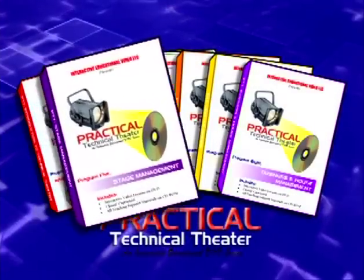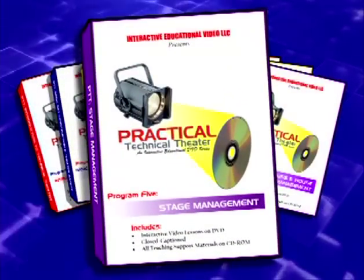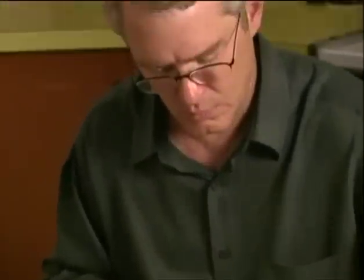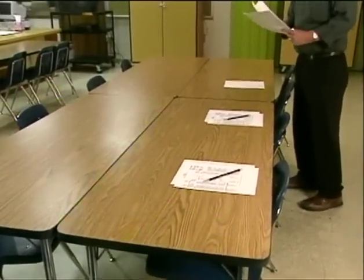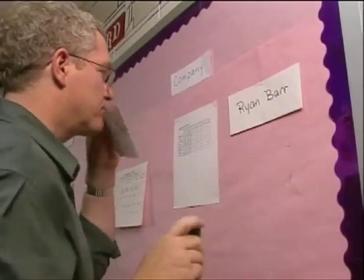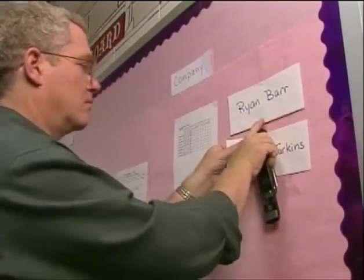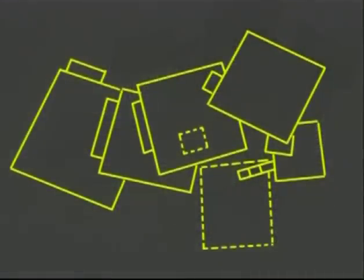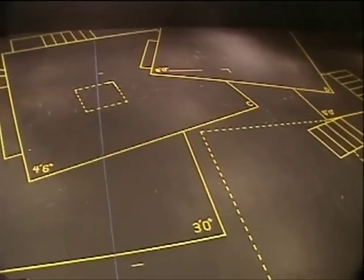Program 5, Stage Management, demonstrates all the aspects of being a top-flight stage manager. This program is hosted by Tom Martin, who has stage managed at the professional level for nearly 30 years. Tom discusses tricks of the trade that only experience can teach. Your students will analyze how to run productive meetings and rehearsals, how to work with the director, actors, and crews by keeping open, clear lines of communication, and how to effectively do the multitude of other jobs that fall to the stage manager.